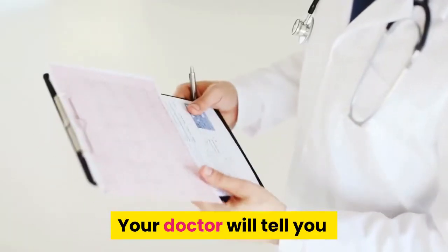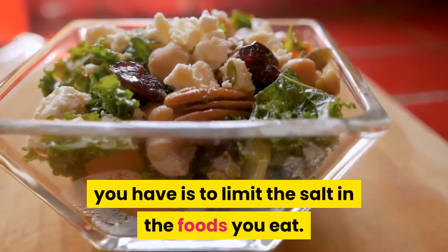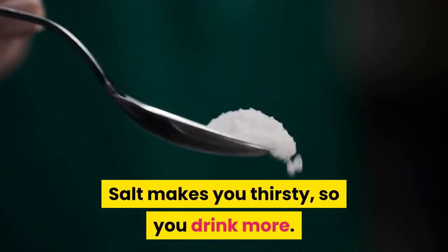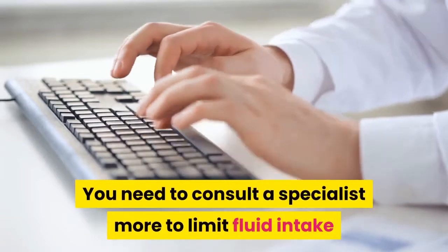Your doctor will tell you the right amount of fluid during this period. The best way to limit how much liquid you have is to limit the salt in the foods you eat. Salt makes you thirsty, so you drink more. Avoid salty foods such as chips and pretzels. You need to consult a specialist to limit fluid intake and not feel too thirsty.